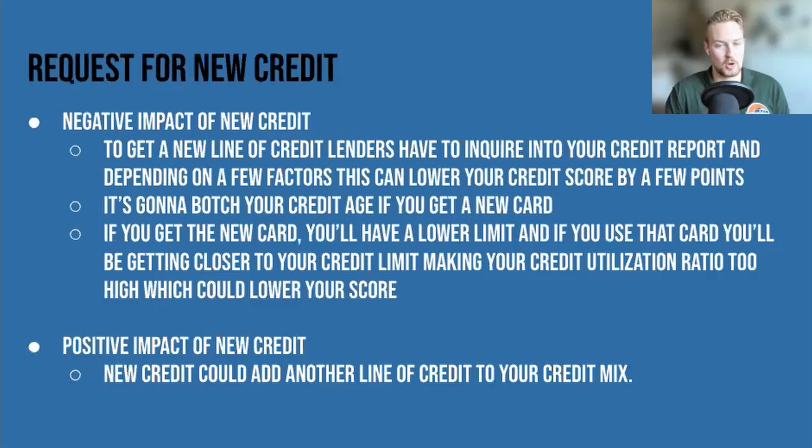Request for new credit is the final piece, and here's a fun part about the credit score game: you need new credit, but you can't get new credit too fast or you'll be penalized. Lenders will think you're in financial distress if you open up all these accounts in the short term. And worse yet, if you do get a bunch of new accounts, it'll bring your credit age down.